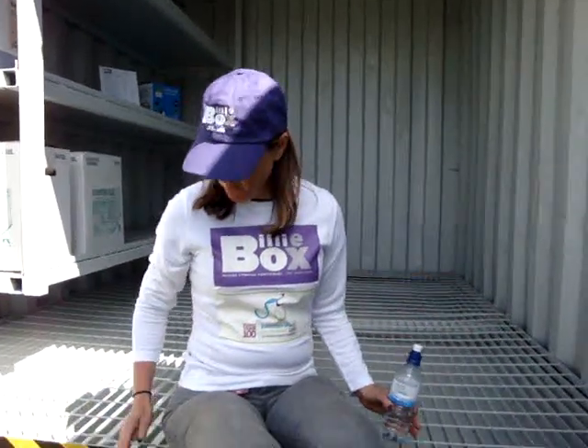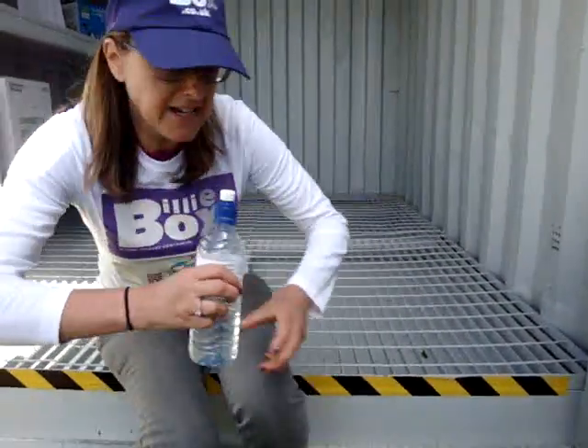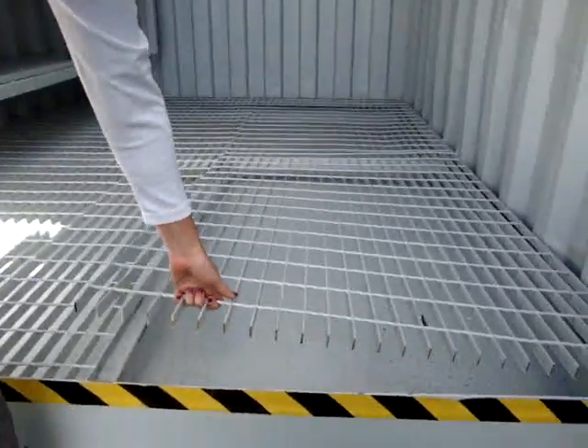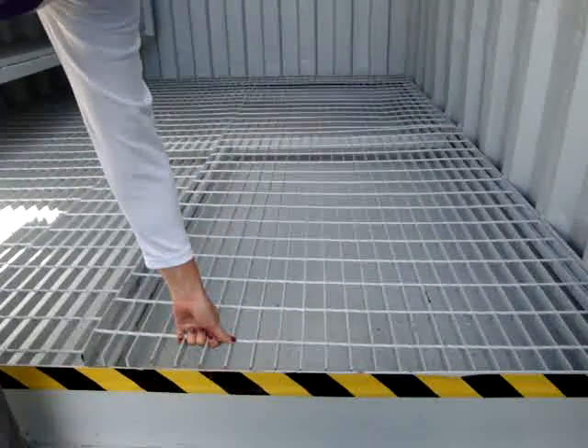We have two sorts of floors that we do. We bund them. This one is with a mesh floor — a steel raised mesh floor with one section of the floor being able to be lifted out.